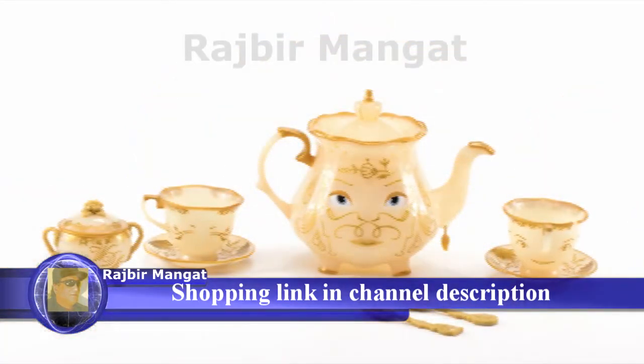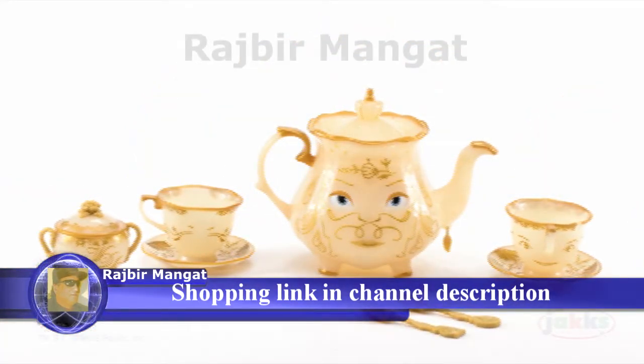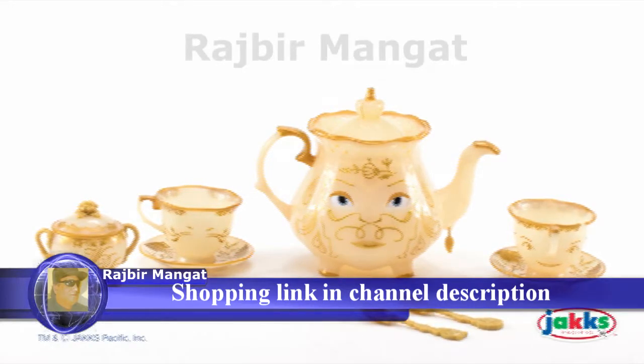Recommended for ages 3 and up. Belle's Enchanted Objects tea set from Disney's Beauty and the Beast by Jack Specific.